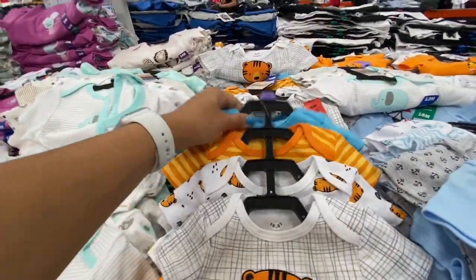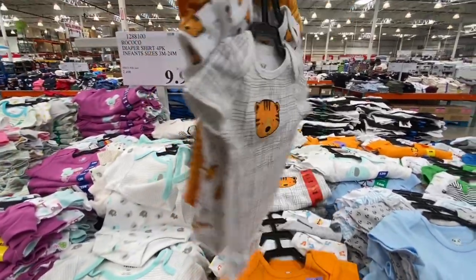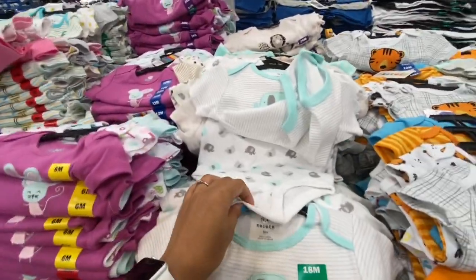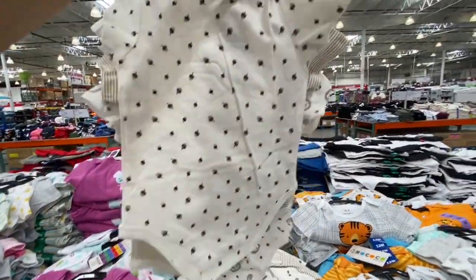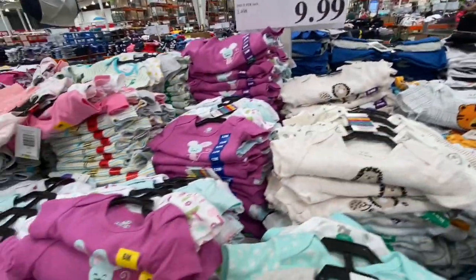Baby tiger-themed onesies were available in sizes 3 months to 24 months. These make a great baby shower gift or gift for a new baby — 9.99 for a pack of five.